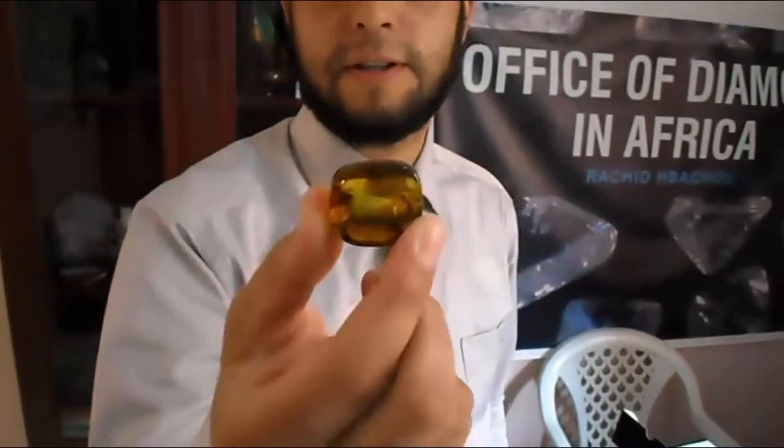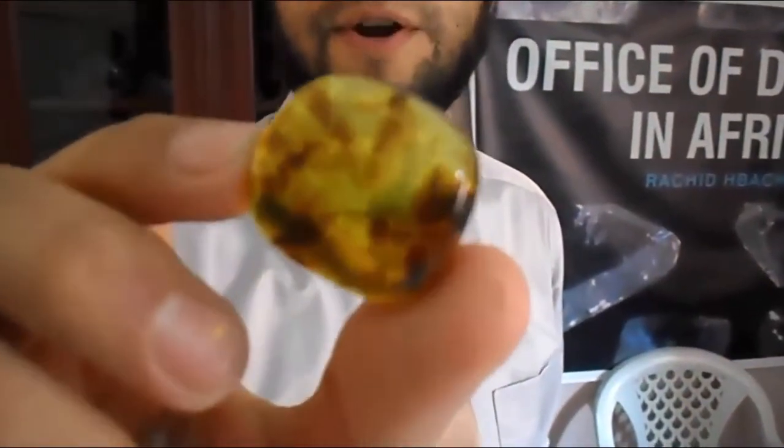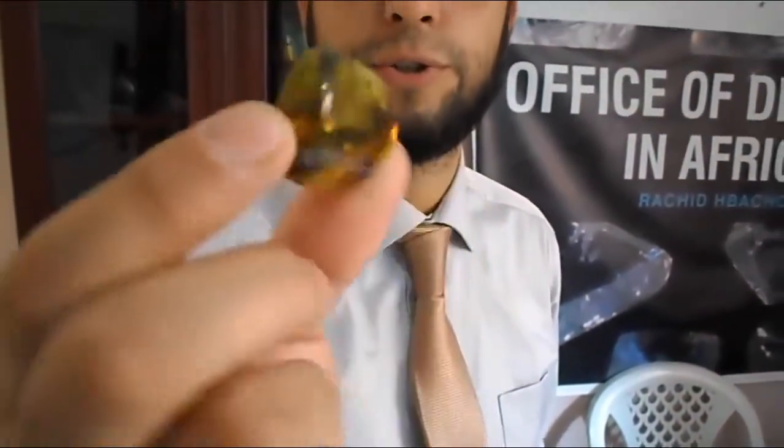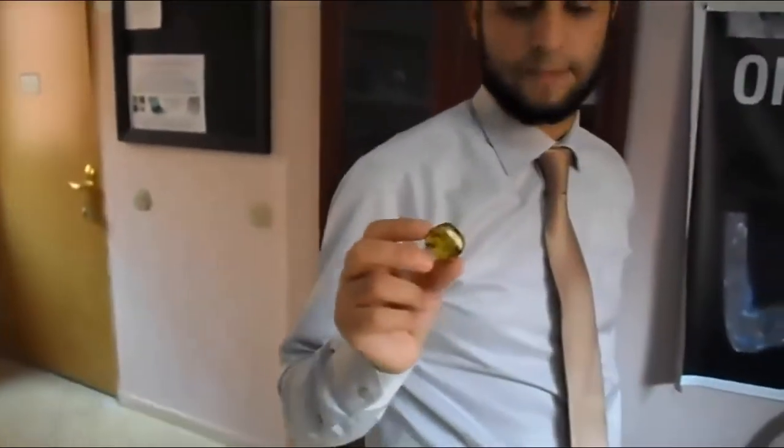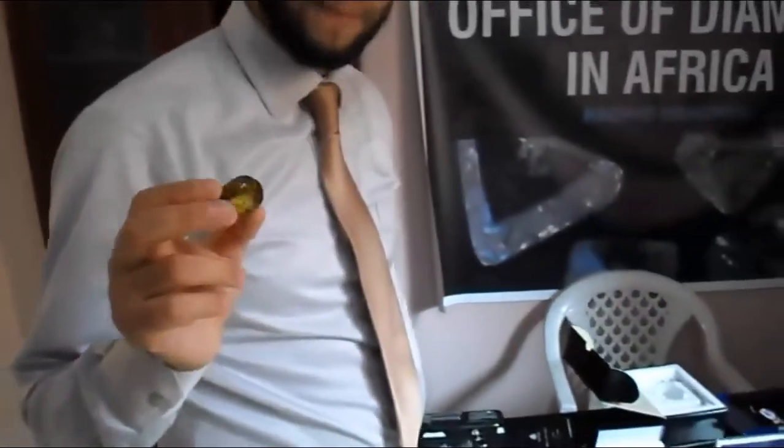It's a natural amber. It can be yellow-brownish to yellow. Yellow fancy is coming from America and this amber is coming from copper. The yellow one is copper, but this one is from Baltic.